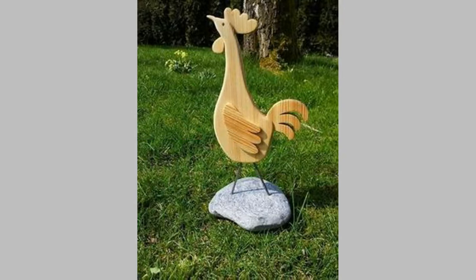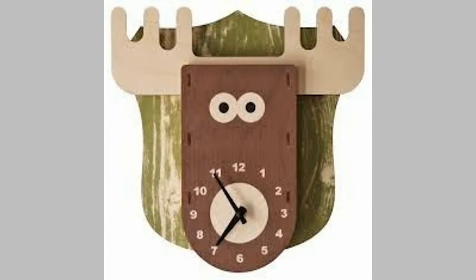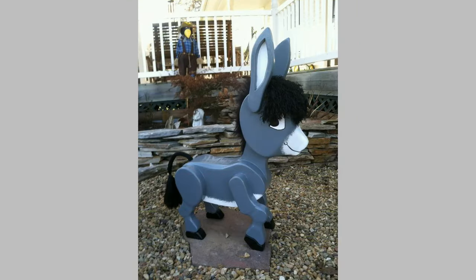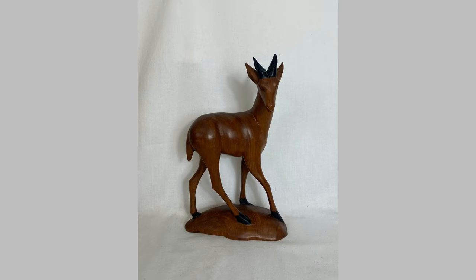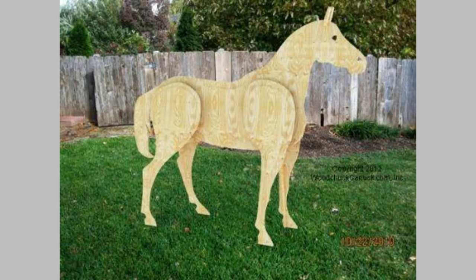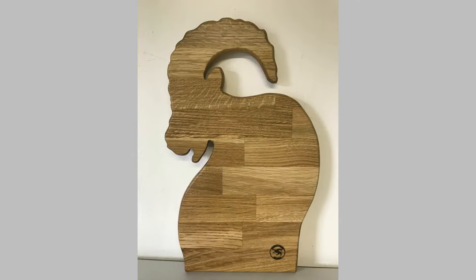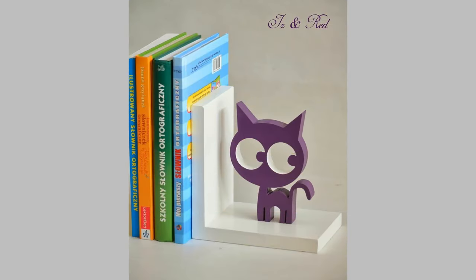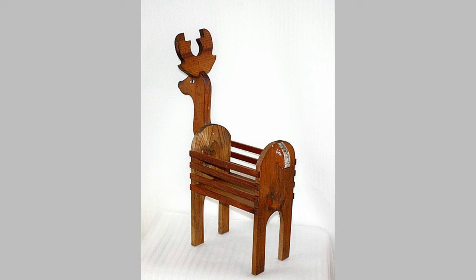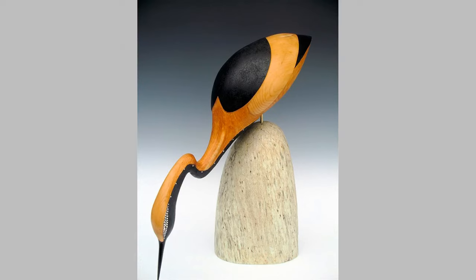Using vintage animal illustrations in design can add a touch of charm and nostalgia to any project. Wall art: hanging them up is an easy way to bring a unique historical vibe to your home or office. T-shirt design: translating these designs onto clothing items like t-shirts is a fun and stylish option. Book covers: vintage animal illustrations can instantly add an air of whimsy and intrigue to your work. Website design: they can be used as background images or icons to create a warm, inviting, and visually engaging online space.